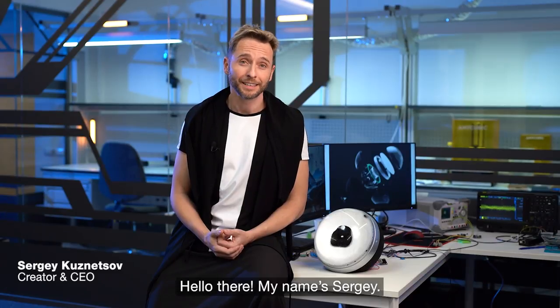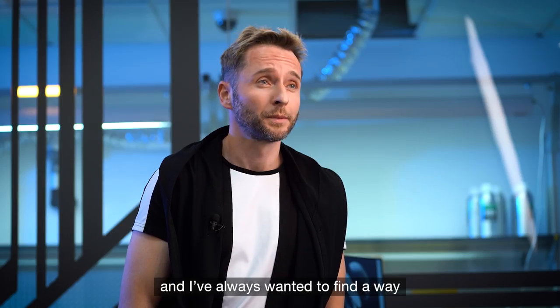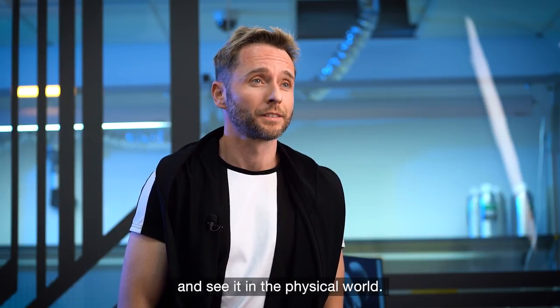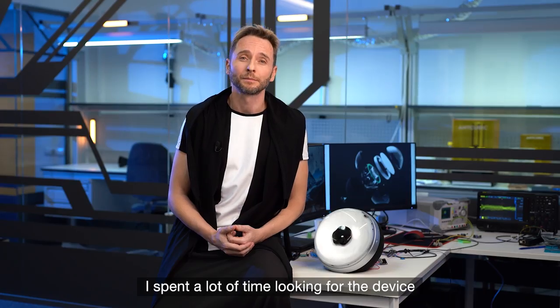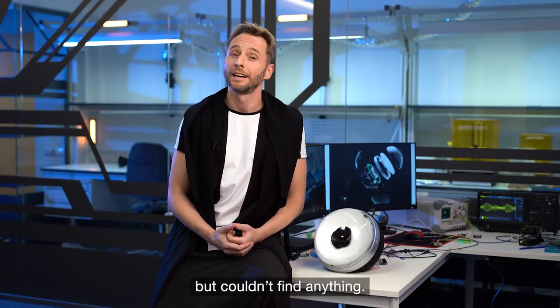Hello there, my name is Sergei. Music is pure art to me, and I've always wanted to find a way to visualize it and see it in a physical world. I spent a lot of time looking for a device that brought visual beauty to listening to music, but couldn't find anything.